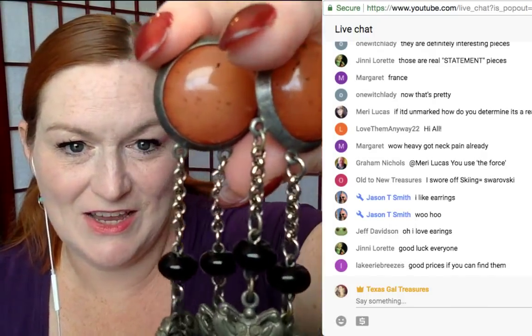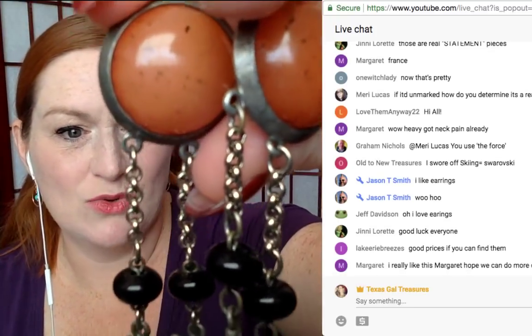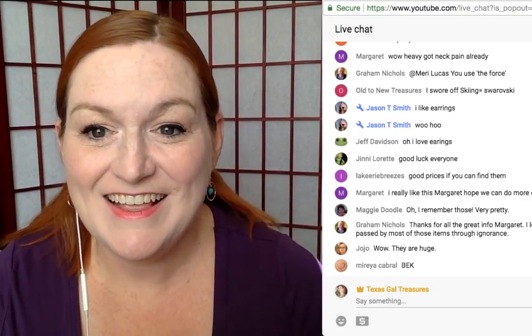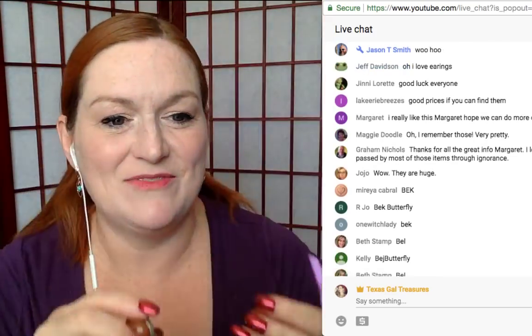Let's see who can remember — you don't have to spell it right, it can be phonetic, just the last name too. Myra — you got it! Beck! If you see a butterfly, remember Beck. Myra, send me a message, these earrings are going to come to you. Woohoo! So if we see butterfly, we think Beck.